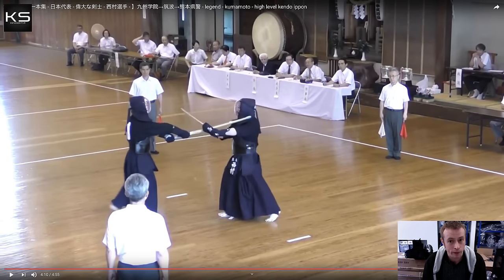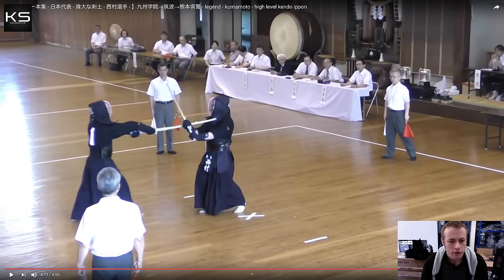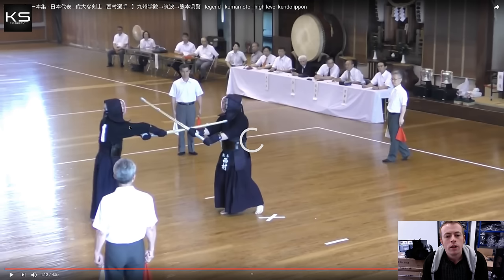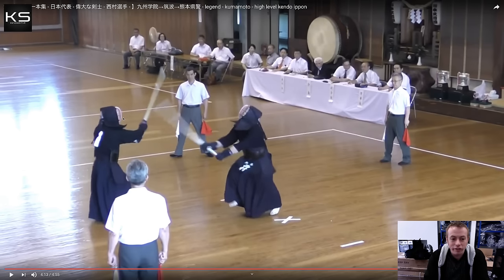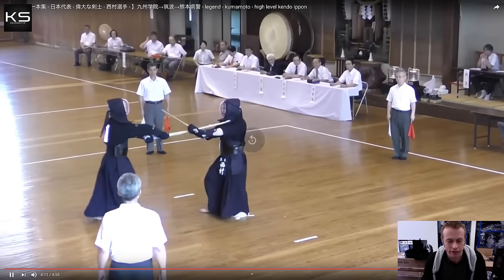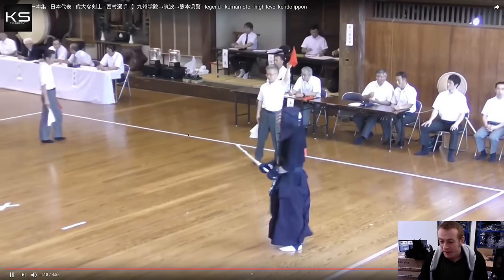And there it is again - the same makiyotoshi hiki kote we saw earlier. His opponent has his hands fully outstretched just trying to get the shinai off him. He starts to go back, and at the second he relaxes, Nishimura gives that sharp makiyotoshi to the shinai. It's such a rare waza - the natural reaction for the opponent is to try to block, and as he lifts his hands to block, Nishimura has that opening for kote. Just a perfect kote strike, and his opponent is left standing thinking, oh, that was kote. Beautiful.